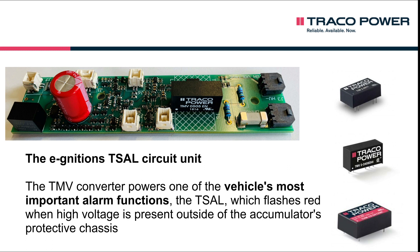Finally, they serve one of the vehicle's most important alarm functions, the TSAL, which flashes red when high voltage is present outside of the accumulator's protective chassis.